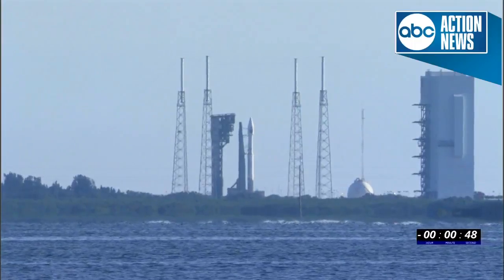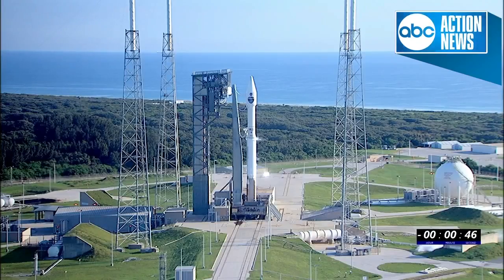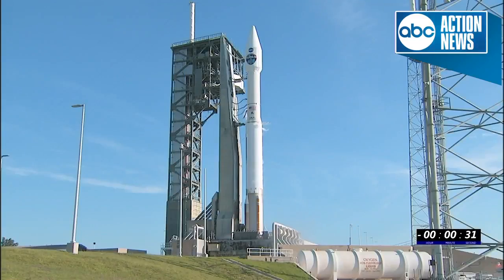Under a minute away from launch. T-minus 40 seconds. Centaur tanks will reach flight pressure at T-minus 30. T-minus 28.